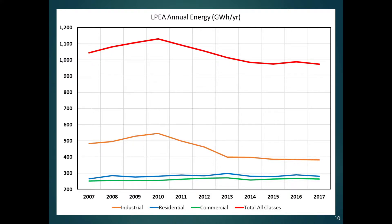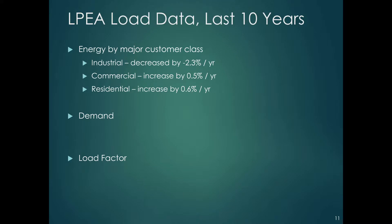You can see that we went above the 1,000 gigawatt hour per year number for quite a few years, and now we've dropped below that. But when people ask us how much energy we use, 1,000 gigawatt hours per year is a nice round number we typically throw out. Summarizing recent data: industrial has been going down, commercial has been going up slightly, and residential has been going up slightly.